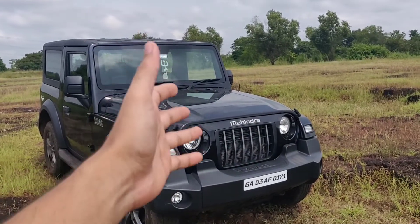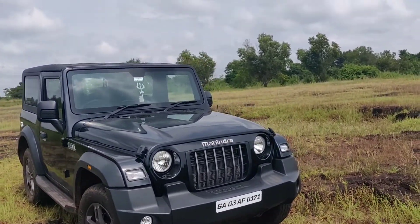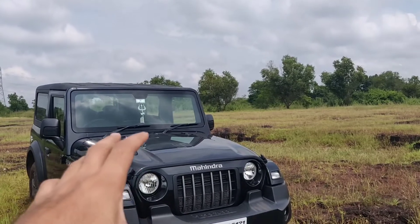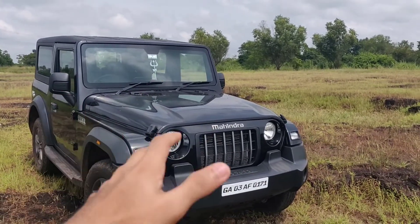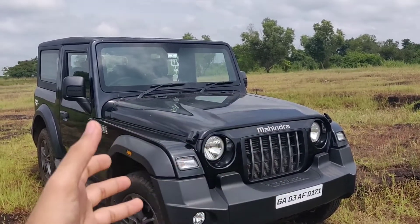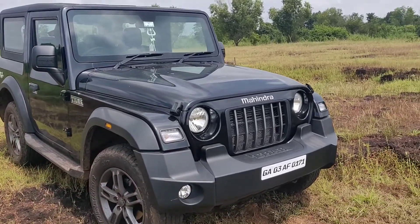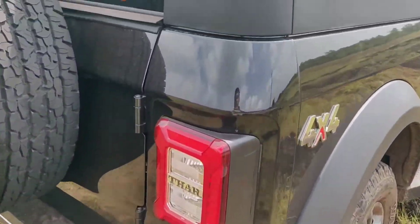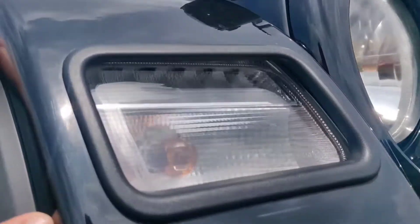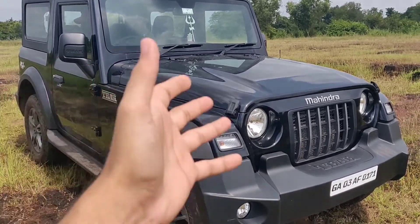The headlights are halogen, and the projectors below are also halogen. For 17 lakhs, I think these should have been LEDs. In all fairness it does a decent job lighting up the road, but at this price point I was expecting LEDs. The only places that get LEDs at the factory on this 17.25 lakh car are the tail lights and the DRLs.